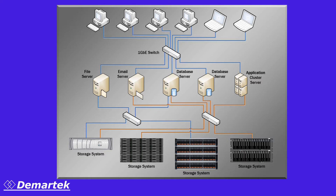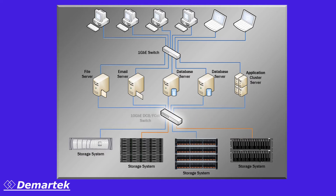As new racks are deployed in data centers, or new data centers are built, you can use one network to provide the best of Ethernet and Fiber Channel. This supports all the protocols over a single cable, host adapter, and network switch. This simplifies the infrastructure by reducing the amount of equipment required while continuing to support today's protocols and applications.